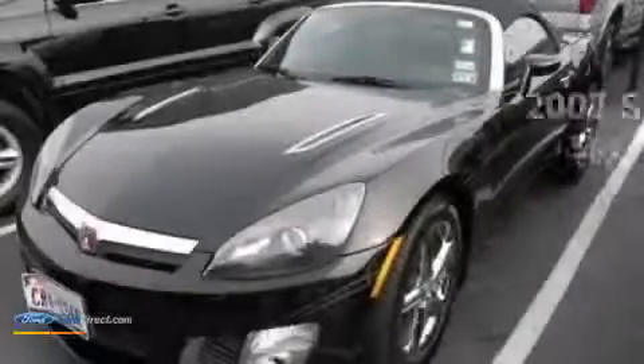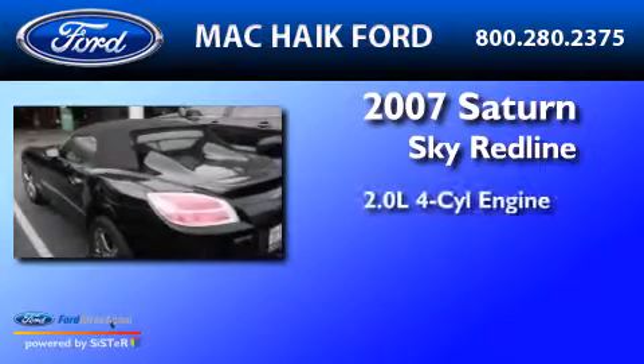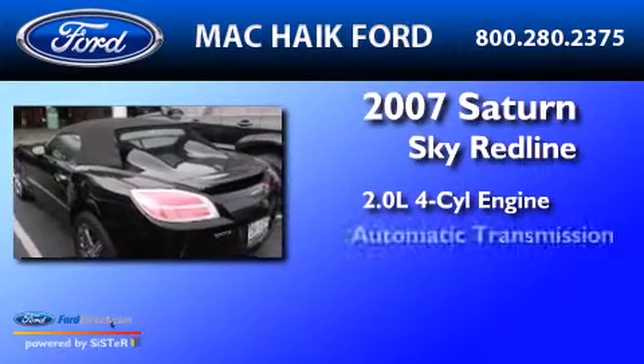This is a 2007 Saturn Sky Redline. It has a 2.0-liter four-cylinder engine and an automatic transmission.